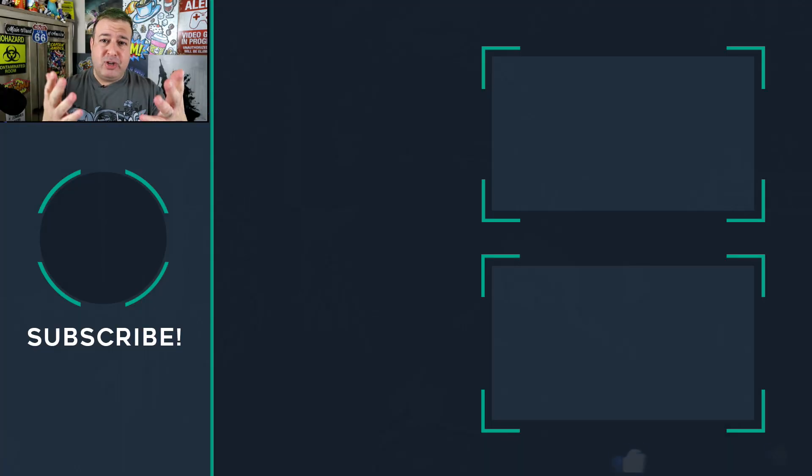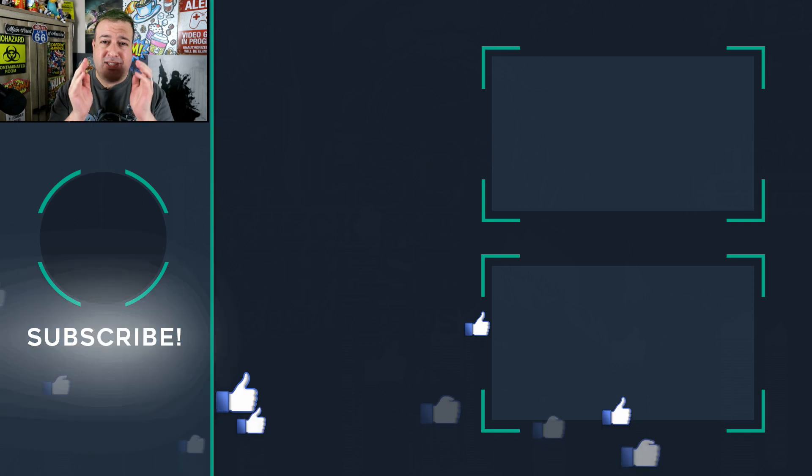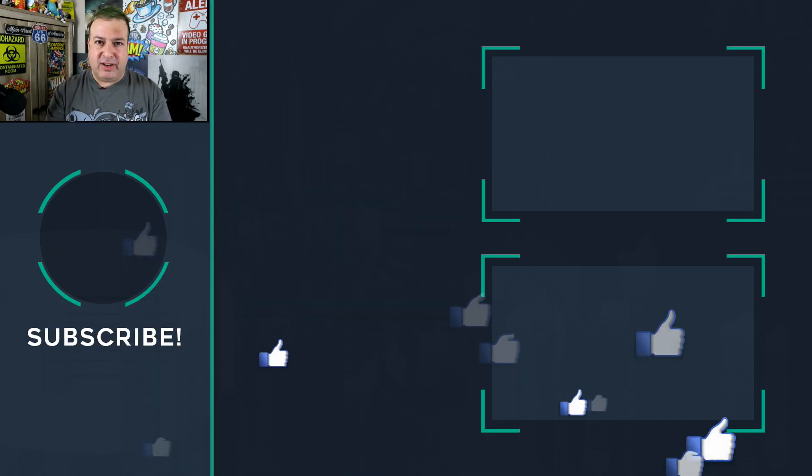Well, I guess robo calls are going to have a harder time getting through to us. I give that technology a thumbs up — and give this video a thumbs up if you liked what you saw. If you're new here, consider hitting that subscribe button, check out some of these other cool videos, and I'll see you on the next episode. That's tech made simple — cheers for now!